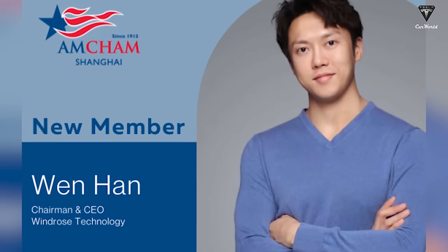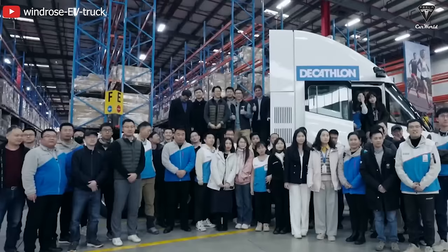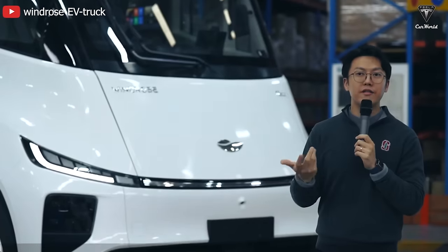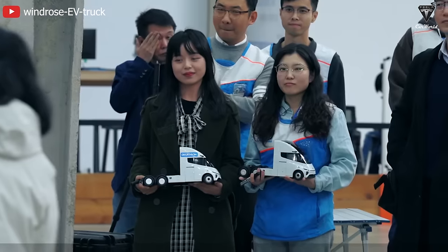Wen Han, founder, chairman, and CEO of Windrose, admits that making megawatt charging a reality is a huge challenge and he's leaning on established partners to help. As a young entrepreneur in my early 30s, I'm deeply respectful of the enormity of our vision of bringing zero-emissions long-haul trucks to China, Europe, the US, and other parts of the world.